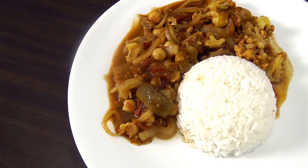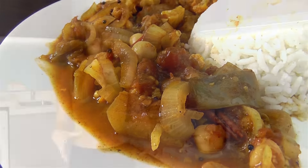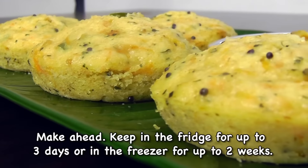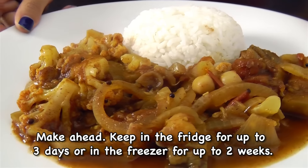Remove from heat and serve warm. One serving only has 225 calories. Serve it with half a cup or one cup of rice and even a piece of chicken or fish — this makes a really wholesome and delicious meal. All these recipes can be prepped ahead and will keep well in the fridge for up to three days or in the freezer for up to two weeks.